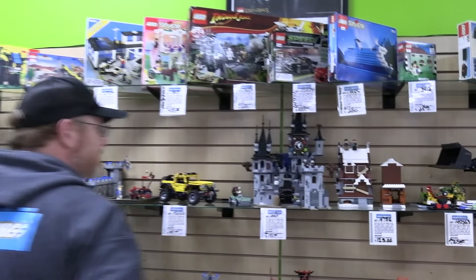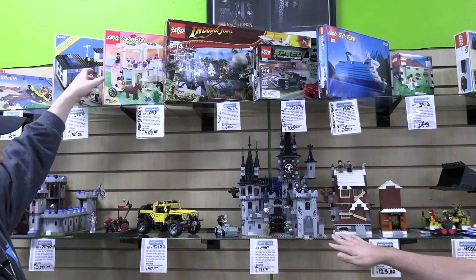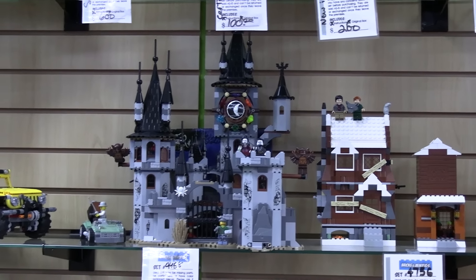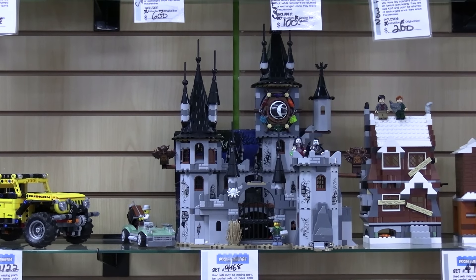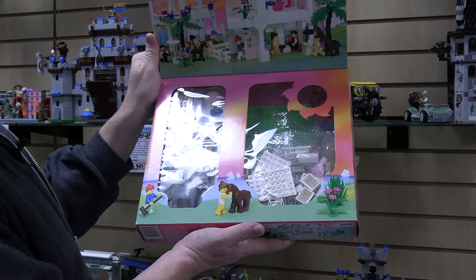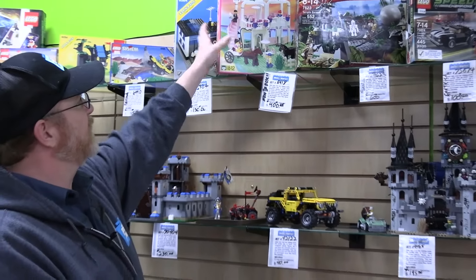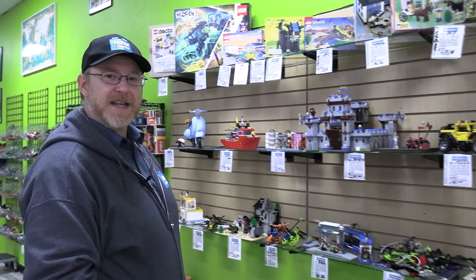We've got Monster Fighters — I just love that category. There's still a decent amount of interest; people like the gothic, haunted-looking style. And we got Paradisa — such great colors. This one took a trip to Japan and back for no reason. Someone bought it off BrickLink and couldn't get it in their mailbox, so it just came back.